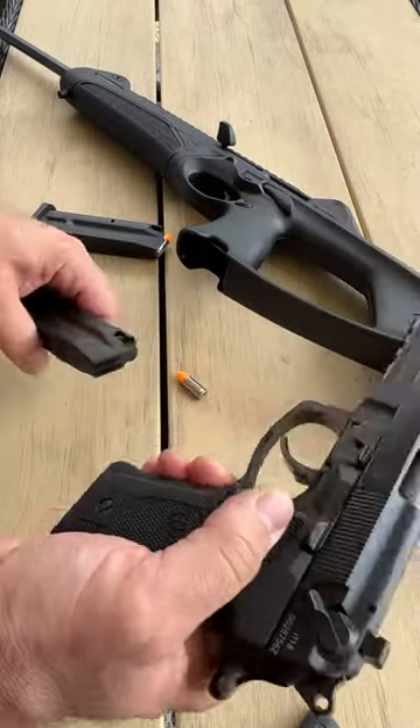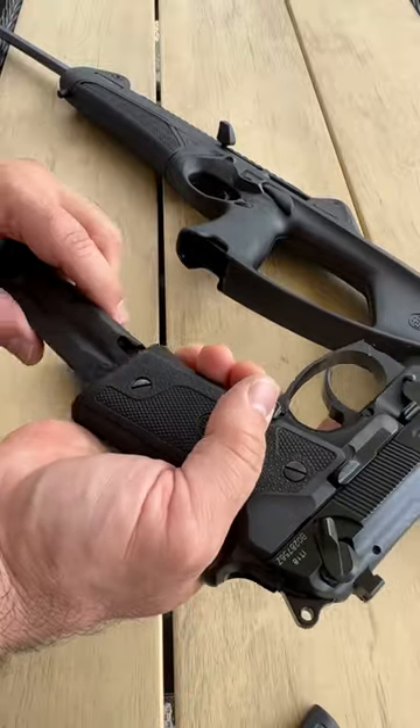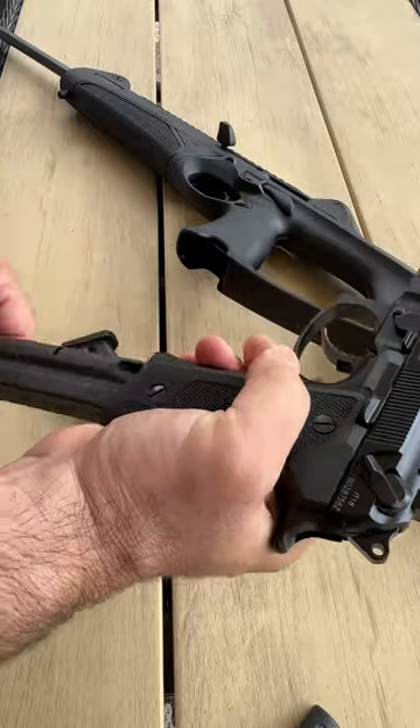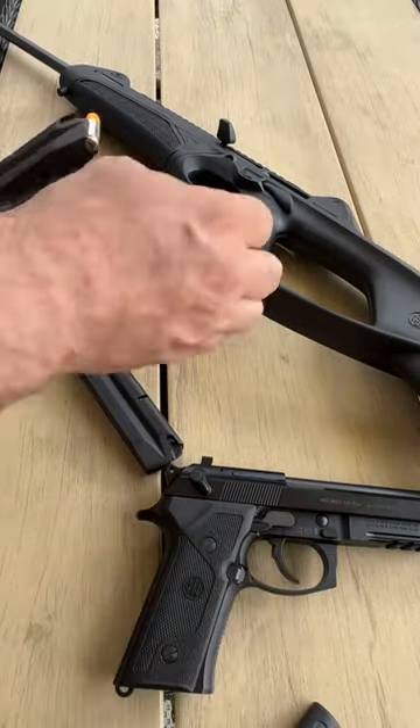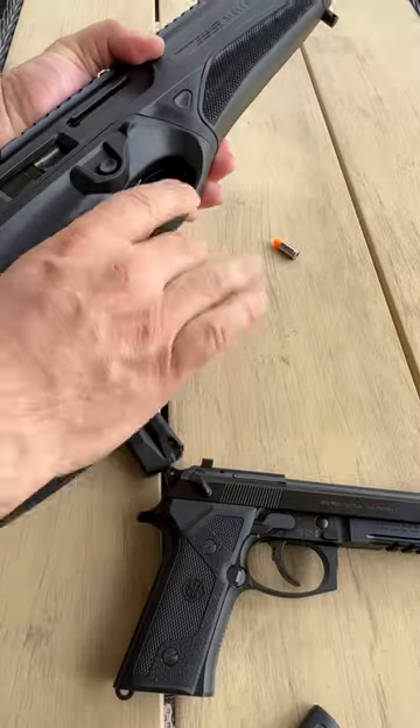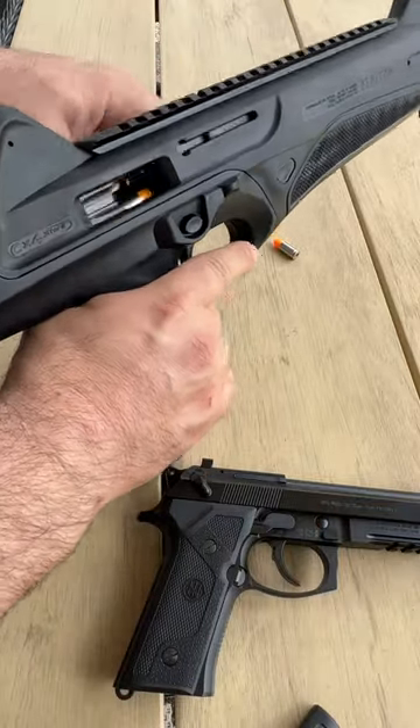What makes this combo great in the SHTF scenario is the fact that they are both very reliable weapons, they are both chambered in nine millimeter — a very abundant round in this kind of scenario. They can interchange the magazines, so if one of your weapons goes down, if you lose it or whatever else, your magazines and ammunition are still usable.